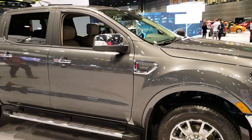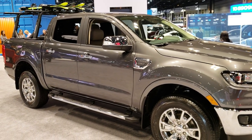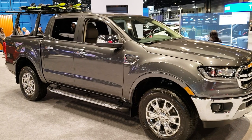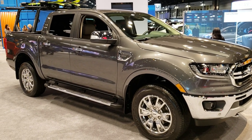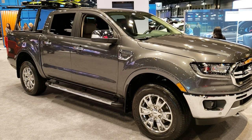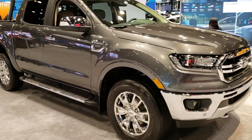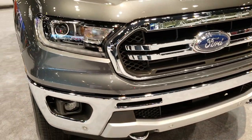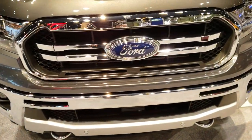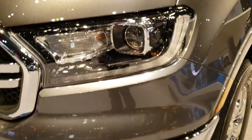Thanks for checking out the video. We'll be at the auto show the rest of today and tomorrow doing videos on just about every vehicle we can. Remember to check out all the videos at our YouTube channel, YouTube.com/SummitAuto — remember to like, subscribe, and share. One more time around the front: it has front sonar, the grille looks really good, projector headlamps, and LED running lights.